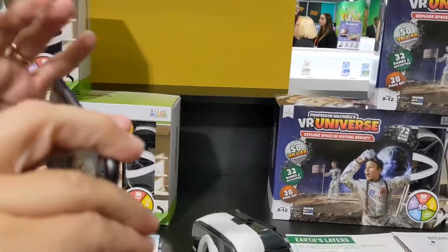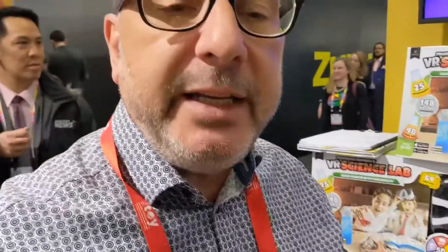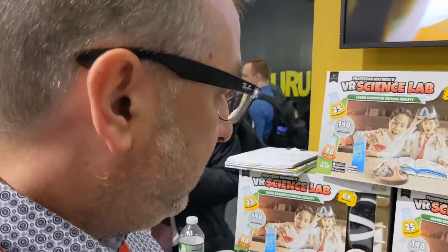The kids can actually walk around and it gives them, instead of just reading or just looking at it, a chance to participate and really have some fun with it and learn. Build it, see it, learn it. And the books are full of that.